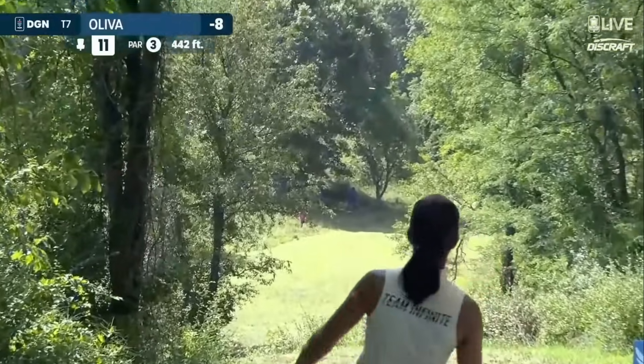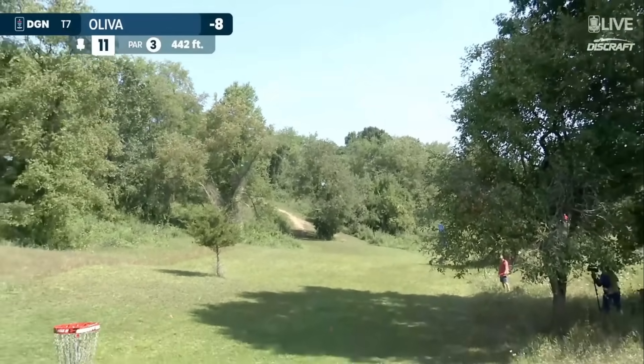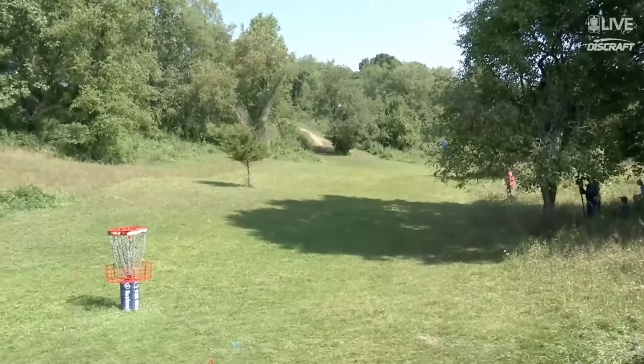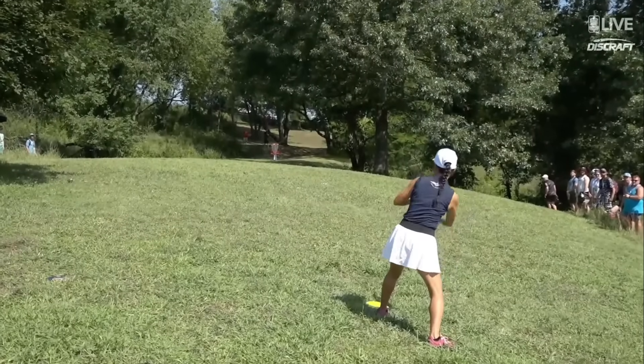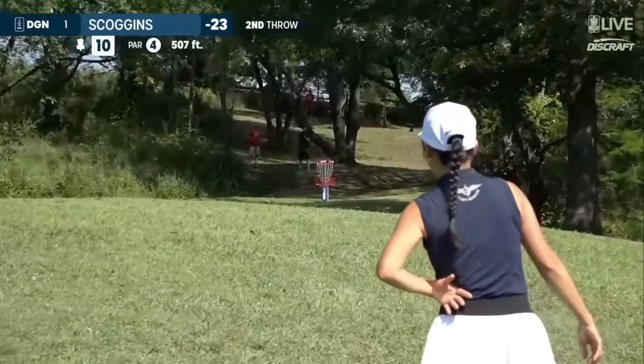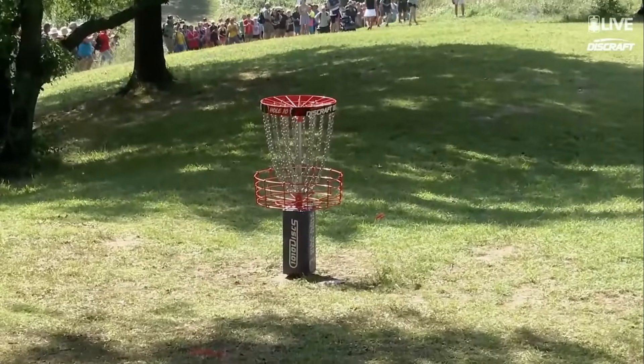Here's Maria Oliva on the tee of 11. I'd love to see this drift to the right. And it's continuing to do just that — that's hunting for circle one. Maria Oliva, great drive. Scoggins found left side rough and converted on the putt today. A tap-in.